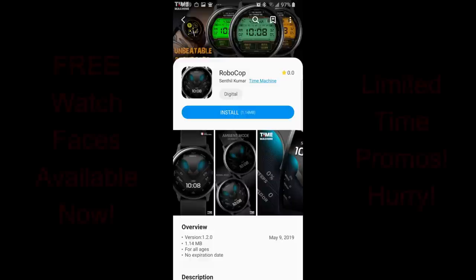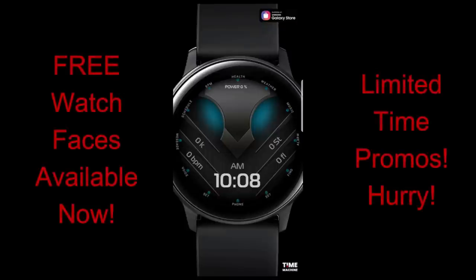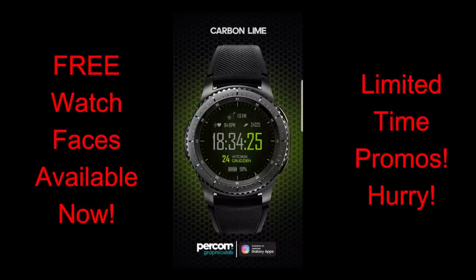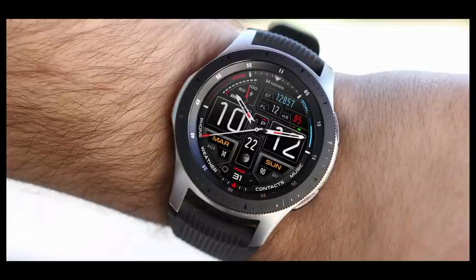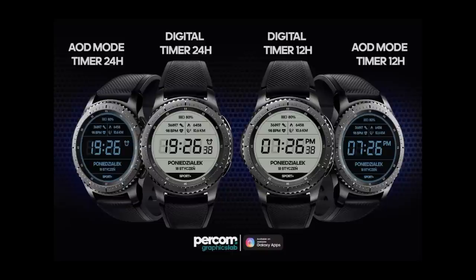Welcome back to Jibber Jab Reviews and happy Mother's Day to all the moms out there. I'm going to keep this review short as I have some activities planned, but I did want to let everyone know about a couple of promos running right now plus some other faces I found that I thought you might like. All of these are free, although I don't know how long one of them will remain free, so download a copy as soon as possible. Direct links are in the video description.